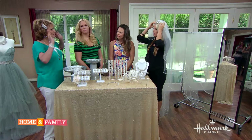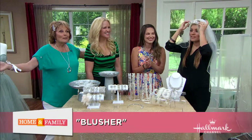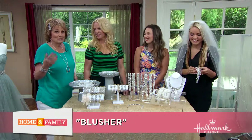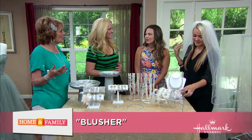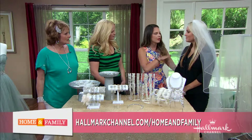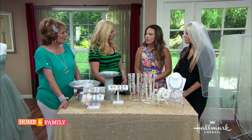What is a blusher? A blusher is the part of the veil that comes over your face when you walk down the aisle. It's not something that we see a lot of brides doing anymore - it's definitely not as popular - but some brides who really want that traditional feel do go for it.